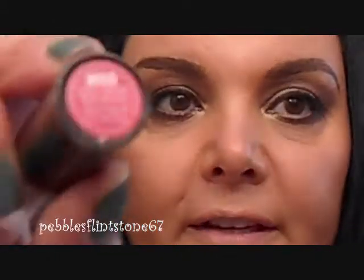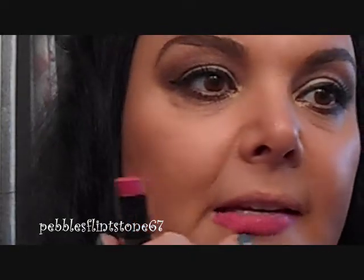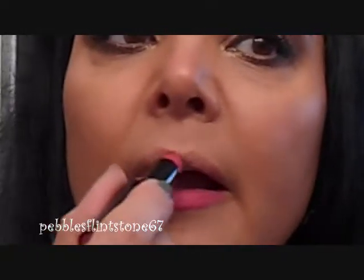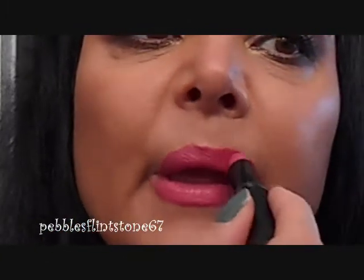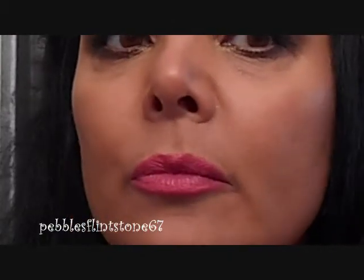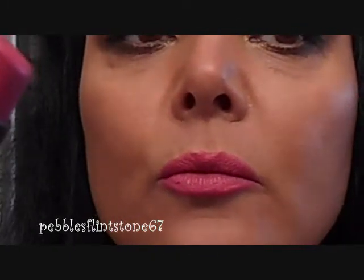The next color I'm going to share with you is 905D, and this is in the color Smokin' Hot Pink. That's the color there. Let's see if I can get in the lines. This is a really nice color. That's Smokin' Hot Pink — again, 905D.